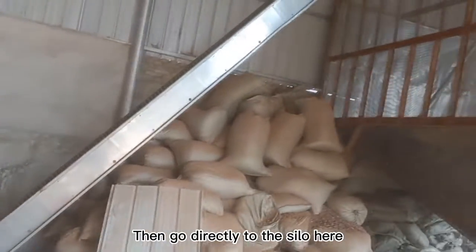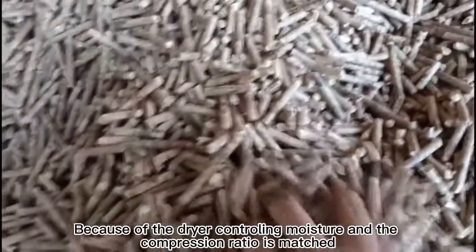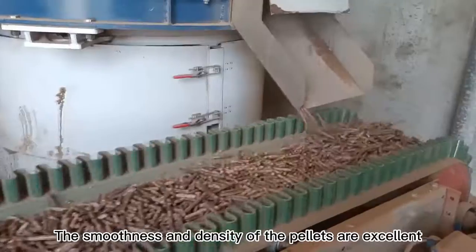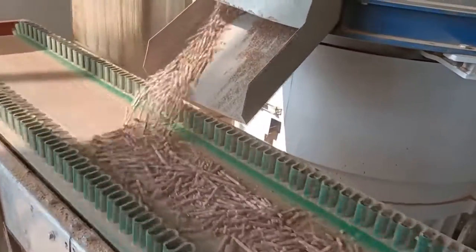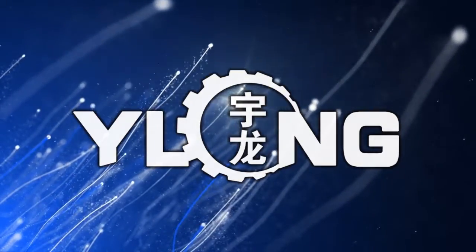The finished pellets go directly to the silo here. Because the dryer controls moisture well and the compression ratio is matched, the smoothness and density of the pellets are excellent. That's all for today. For more information, please subscribe to our channel — see you in the next video.